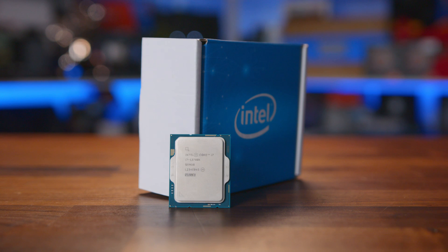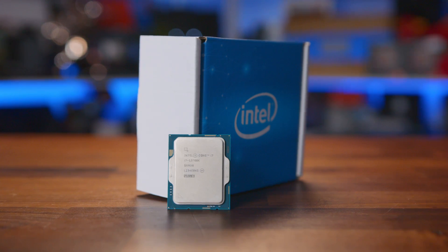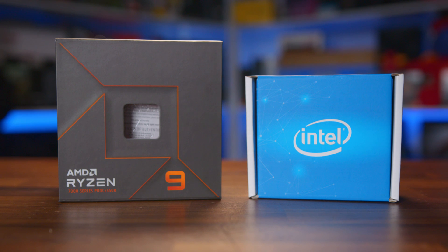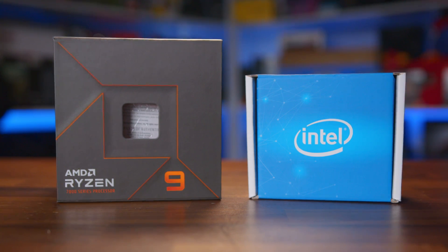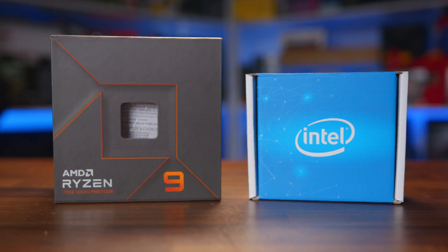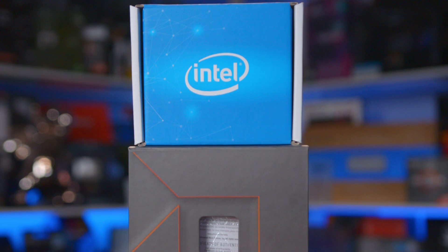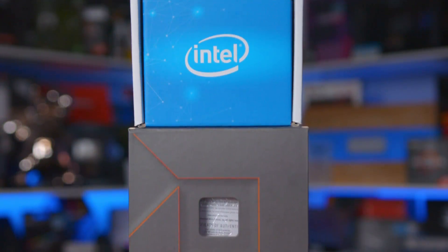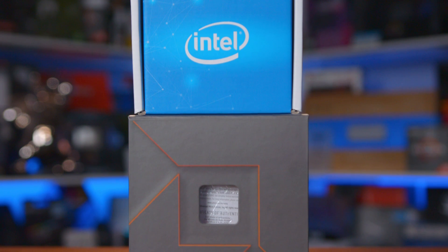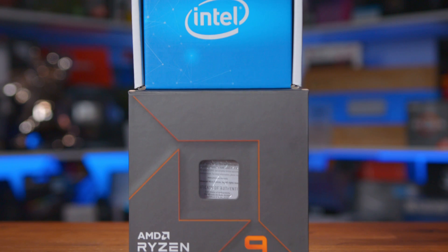Intel does win on the TDP side of things, kind of — with a 125W TDP compared to AMD's 170W. But Intel sports a 253W maximum turbo power rating, so depending on your usage, you could actually see AMD coming in as the more efficient processor. The only key difference is the 64MB of L3 cache that the Zen 4 CPU packs in compared to Intel's 30MB of smart cache, though with 24MB of L2 cache compared to AMD's 12MB, the battle goes the other way.